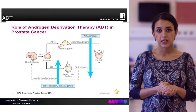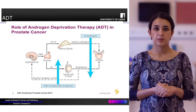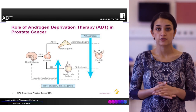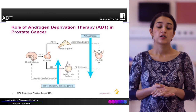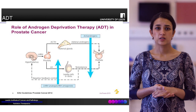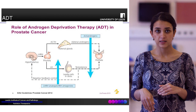ADT or androgen deprivation therapy is based on the principle that prostatic cells require testosterone to divide, and similarly prostate cancer requires testosterone to grow. Testosterone, or androgens, are produced both by the adrenal gland and the testes.